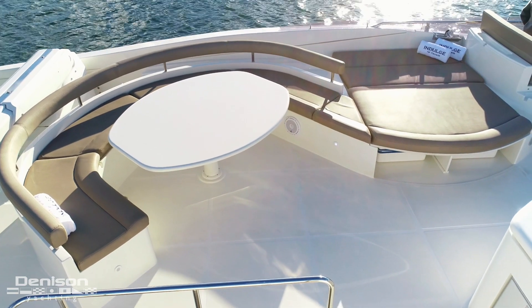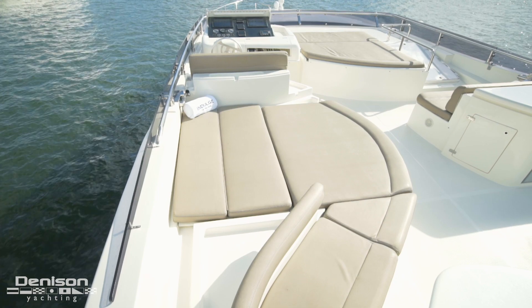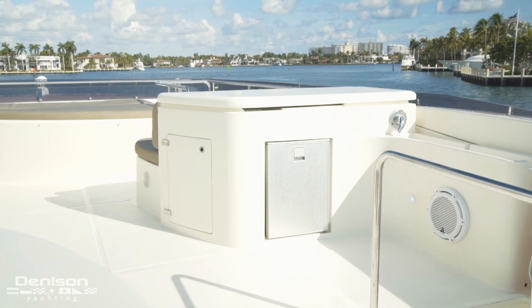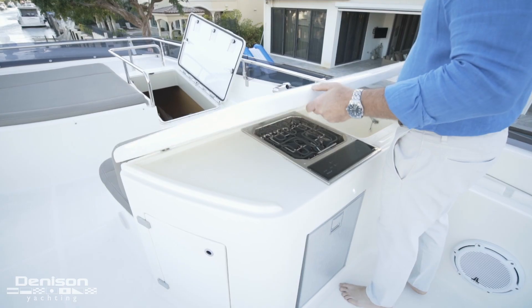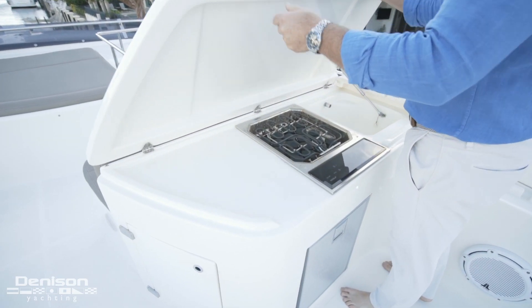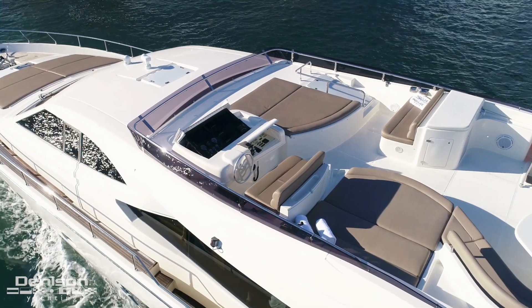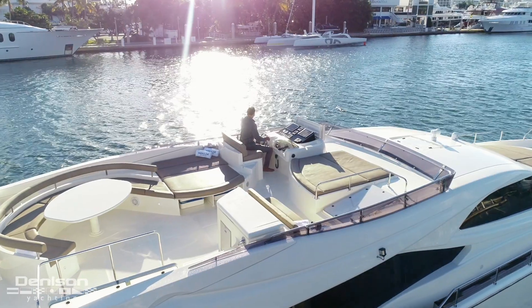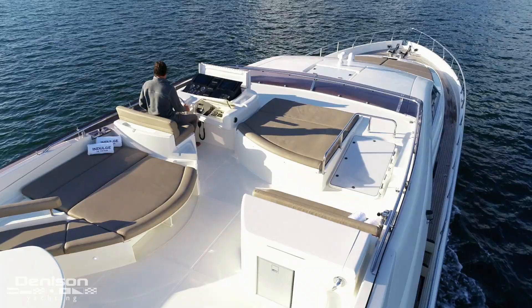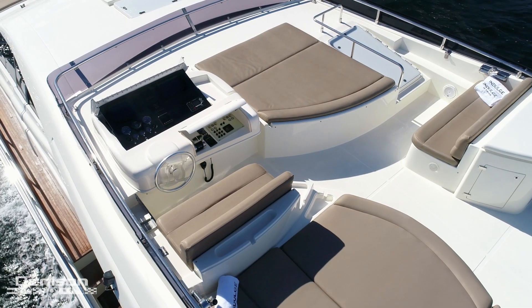This dining space wraps forward into a sun pad. Directly across and to starboard, you'll find a grilling station and an ice machine and refrigerator combo. Forward on the port side is the flybridge helm, which duplicates the controls on the main helm. Finishing off this flybridge is the forward sun pad.